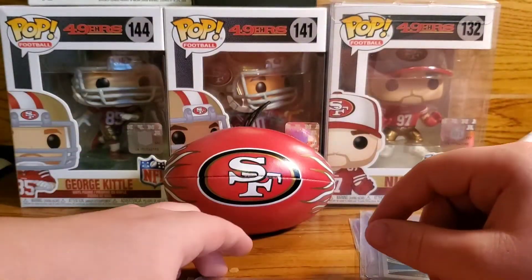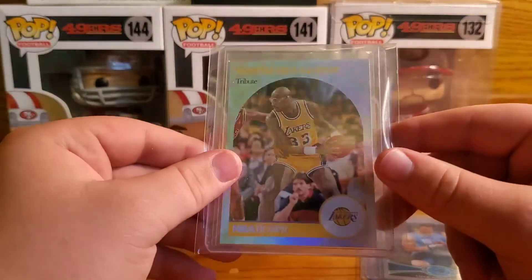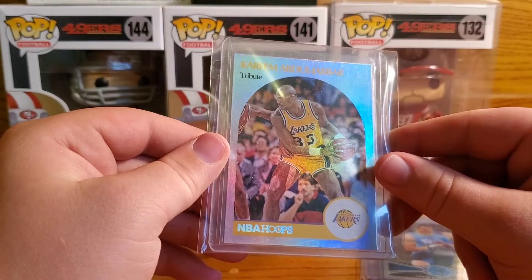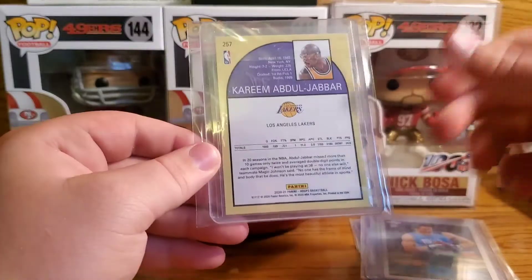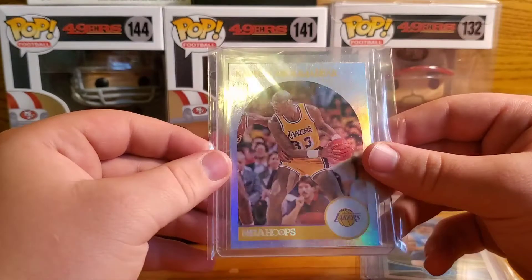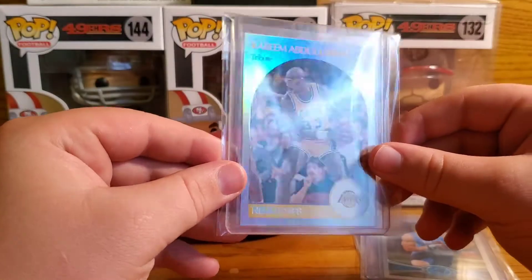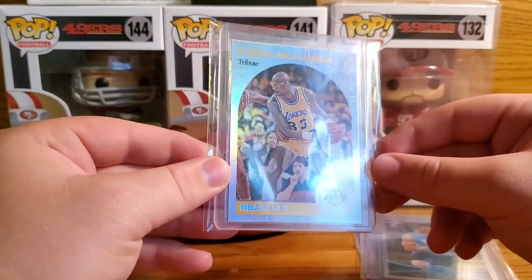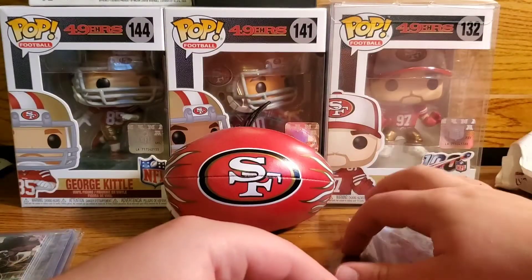Next up, this one's really cool — it's a basketball card, Kareem Abdul-Jabbar. I've never really been able to say his name, sorry — basketball isn't really my sport. But I know who this guy is, he's a Hall of Famer. Really cool NBA Hoops throwback with a foil to it, 2021.